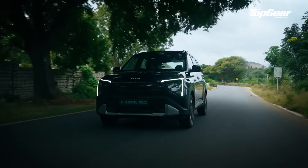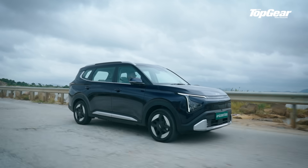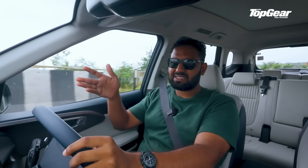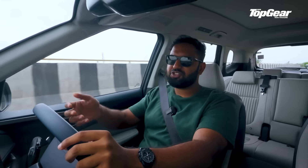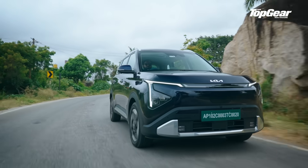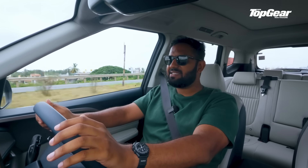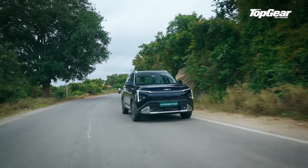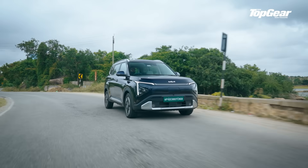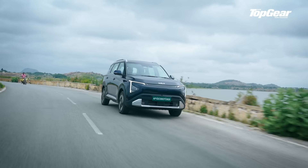The ride is surprisingly composed. The suspension — McPherson struts up front and a torsional beam at the back — has been tuned for the EV variant from the base Clavis to account for the additional 200–300 kg of battery weight. The overall experience flattens most city undulations and highway ruts without completely detaching you from the tarmac. And yes, there is body roll — it has to exist. It's a tall, heavy people carrier, not a GT4 RS — but overall it is very controlled and composed.